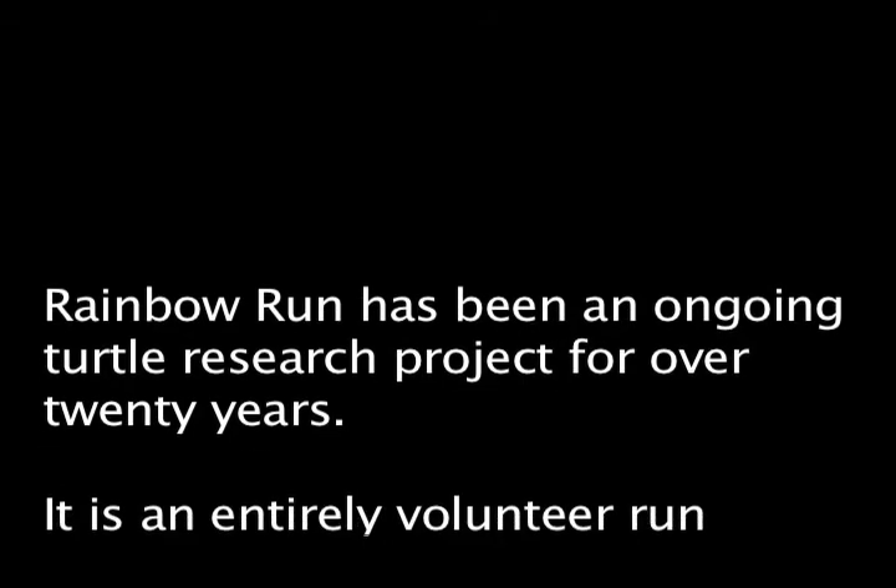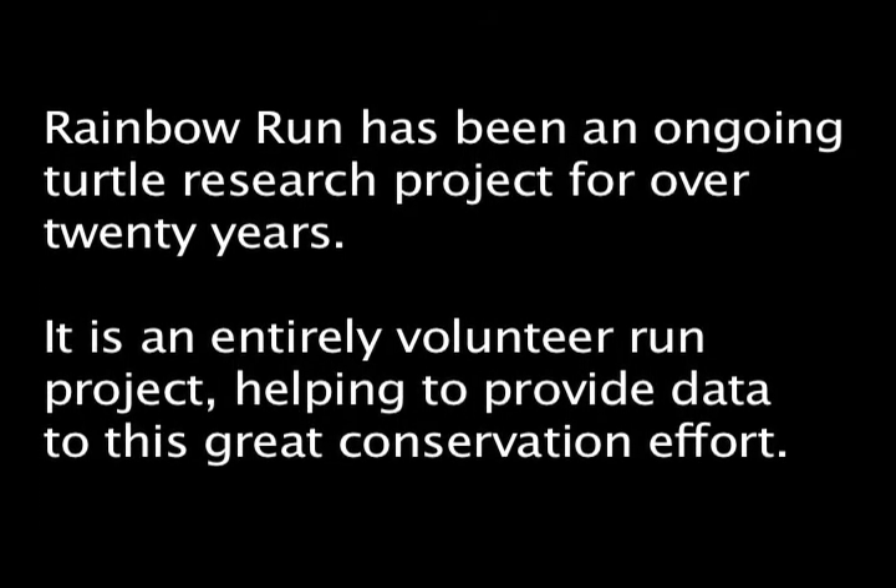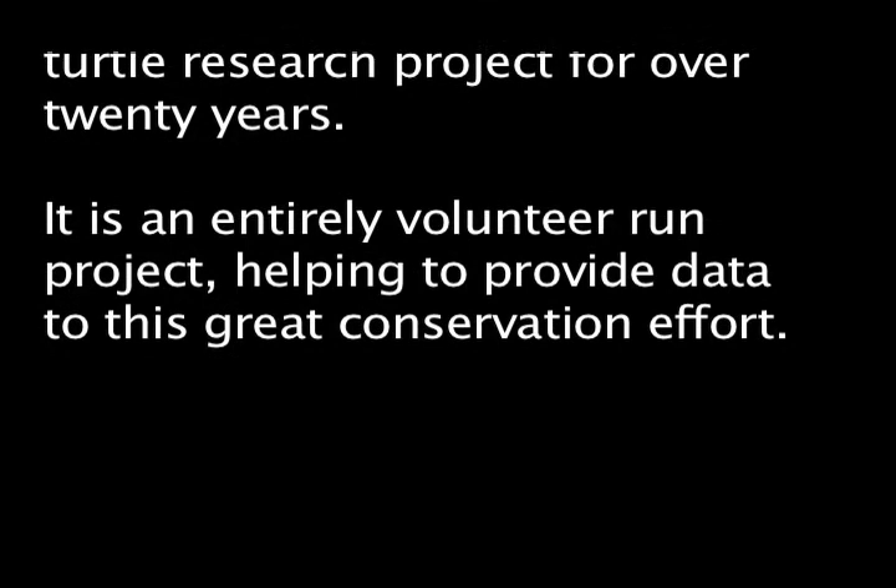Eckerd College has been since the early 70s studying turtles on the Rainbow River with Dr. Mielen. He started his master's work all the way through to his PhD.